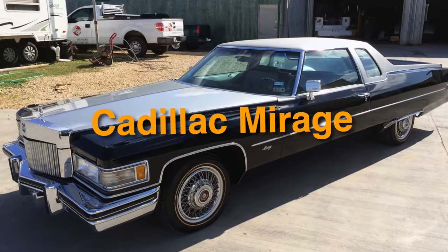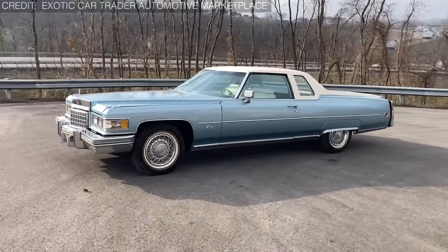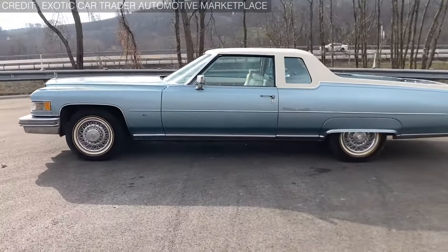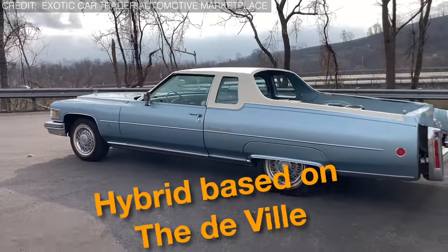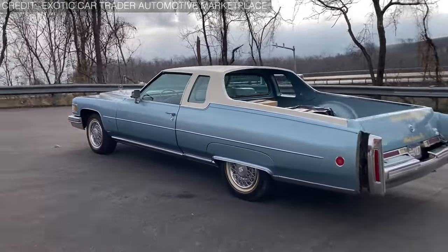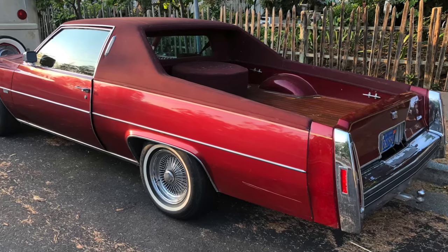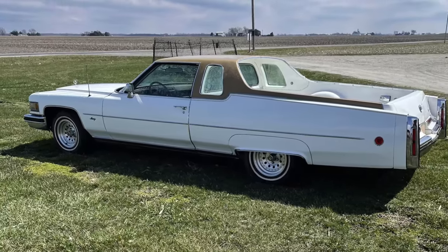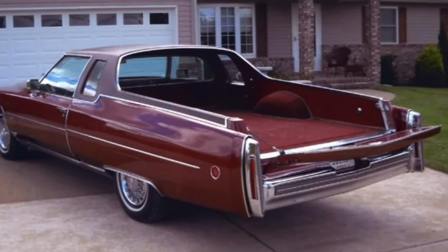Next up on our list of oddballs is number 16: the Cadillac Mirage — the car-truck hybrid that's sure to turn heads for all the wrong reasons. Back in '75, Cadillac rolled out the Mirage, a hybrid based on the DeVille that aimed to capture the hearts of those who wanted a little bit of both worlds: the practicality of a truck and the sophistication of a Cadillac. And while the Caribou may have beaten it to the punch a few years prior, the Mirage had its own unique charm, courtesy of traditional coachworks.